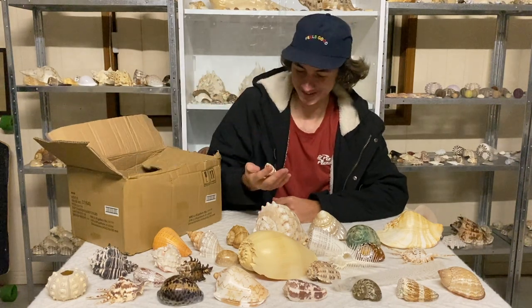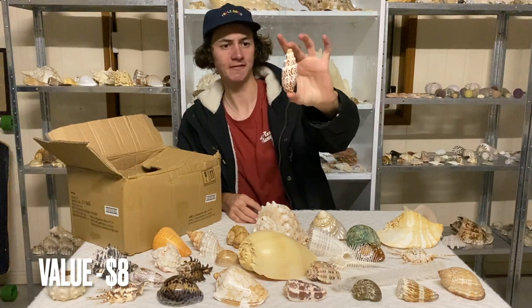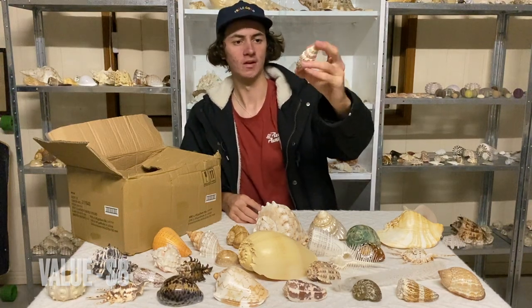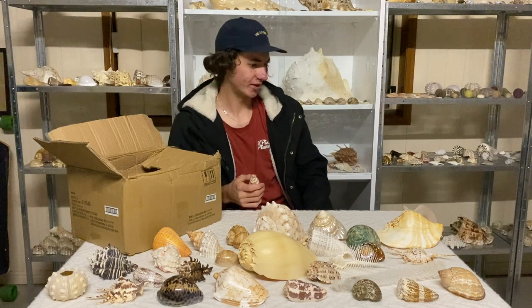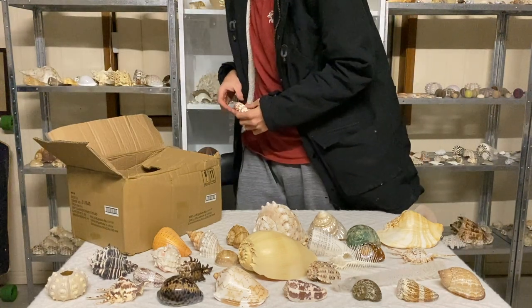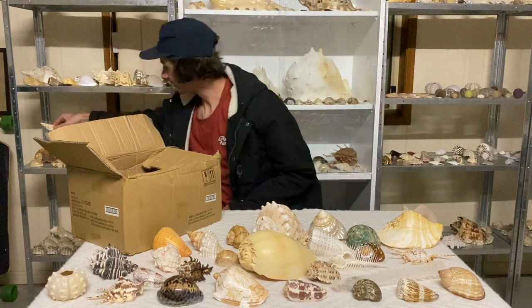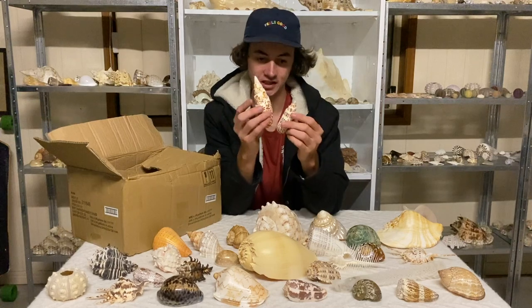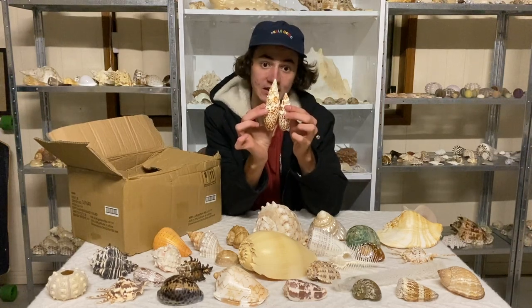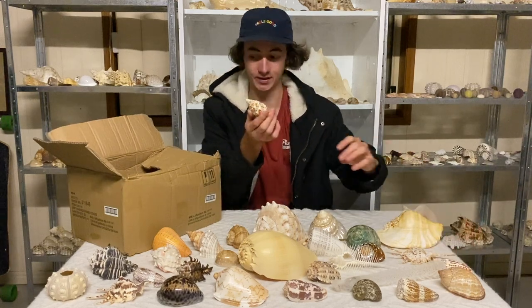Oh, that's tiny! This is a mitra mitra, I believe — a red mitra. Let me get mine to show you just how small it is. This is the biggest one I've ever seen and it's tiny — crazy! That's kind of cool, I'll probably be keeping that.